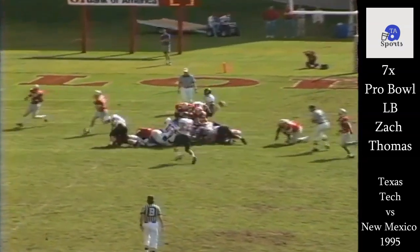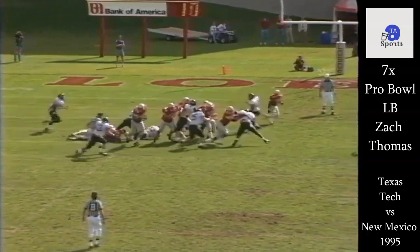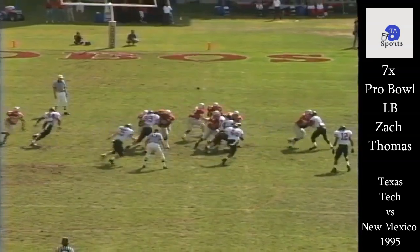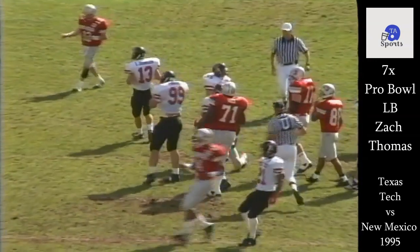You can see him scraping across and making some nice tackles like this one. You'll see a really nice play later where he forces a fumble. Big play in the game here against New Mexico. Again, this was 1995, his senior season. You can see the speed — he didn't run him down, but man, that's some great speed for an inside linebacker. Closing speed that you don't see often. Good tackle there.